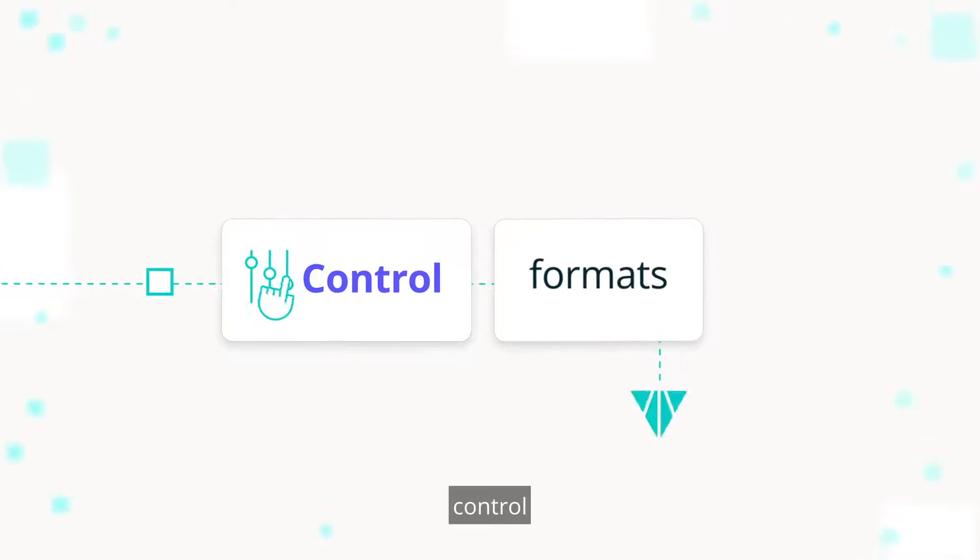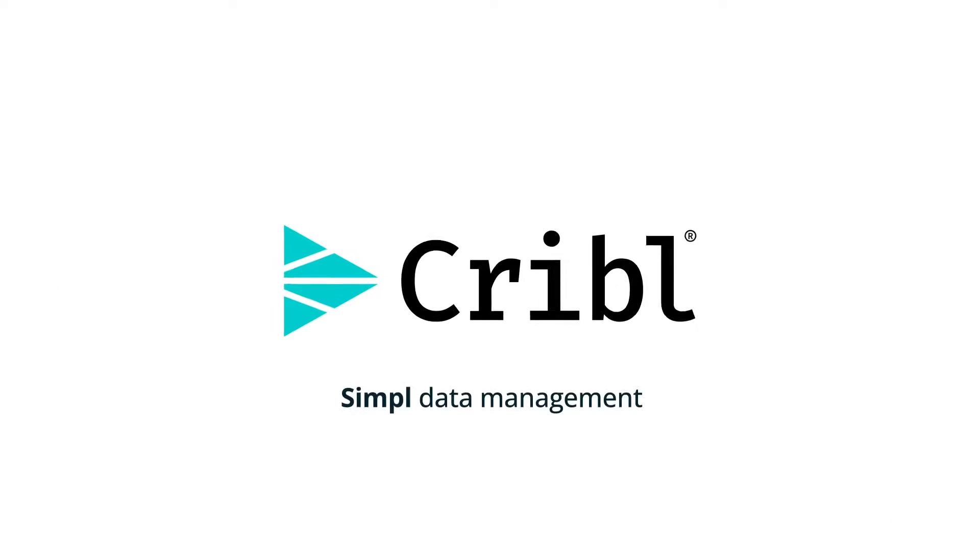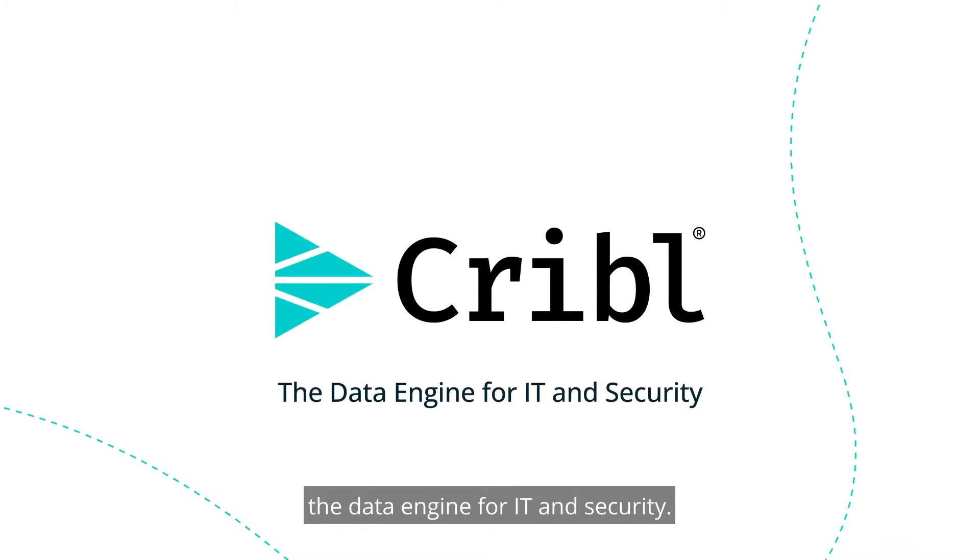Control and flexibility over your data. With Cribble, the data engine for IT and security.